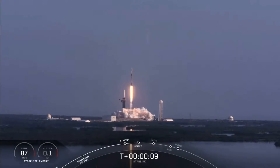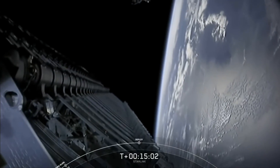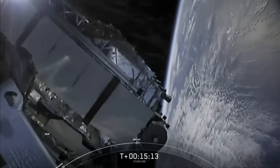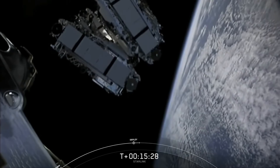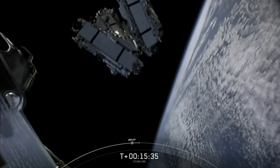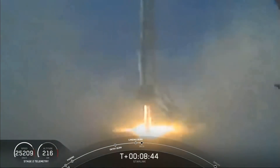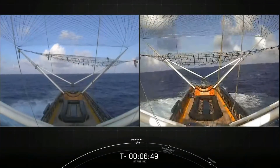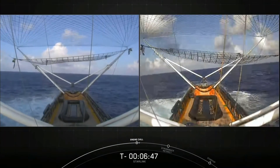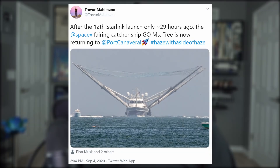Yesterday morning, Starlink's 12th flock of satellites were launched from Pad 39A and placed into very low Earth orbit 15 minutes later. Including Flock 0, that puts the tally over 700 Starlink satellites in orbit, with only a couple handfuls no longer in operation since the program began. This was the second flight for this particular booster, and it landed on the drone ship Of Course I Still Love You out in the Atlantic. SpaceX did attempt to catch the fairings using Ms. Tree and Ms. Chief, but no word yet — which probably means they missed.